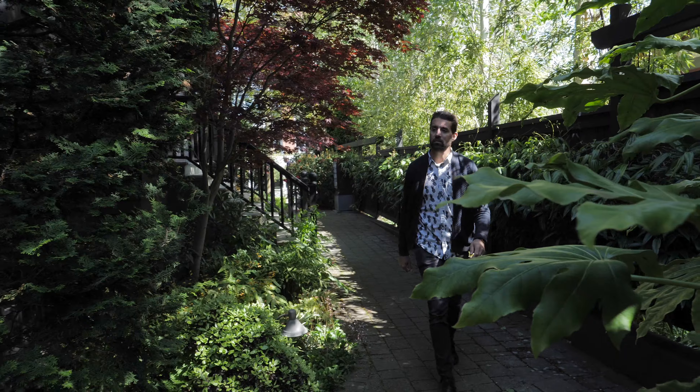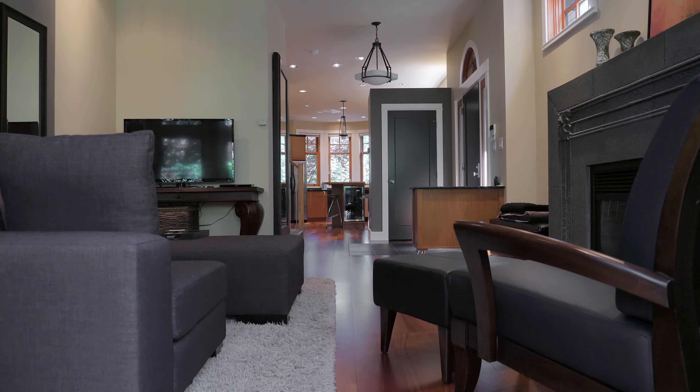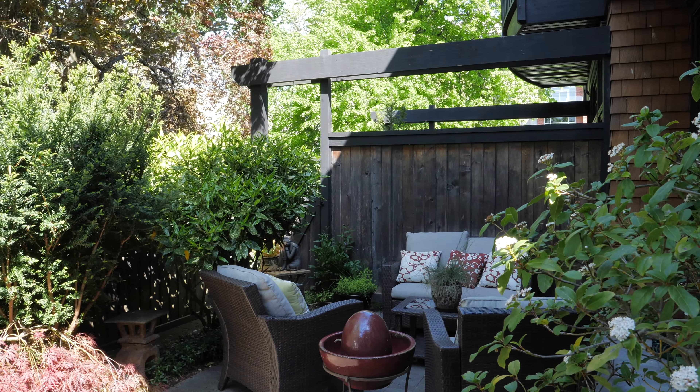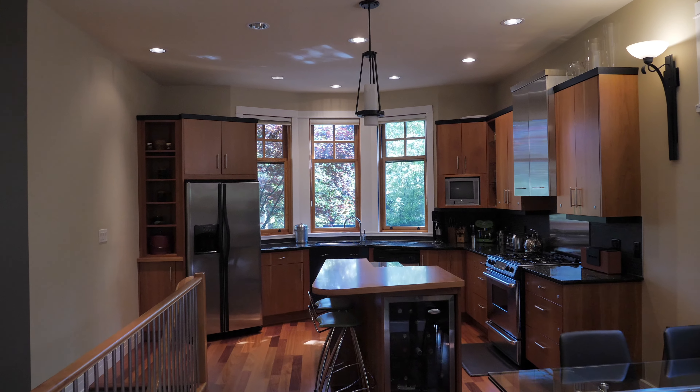We're here today on this beautiful day at 933 Muir Street, also known as Terra Rose. Built by award-winning developer Abstract Developments back in 2007, Terra Rose is a timeless study of elegance with a beautiful setting. We've got this fabulous mature greenery and we're located just on the outskirts of downtown, backing on to the historic park Pioneer Square.